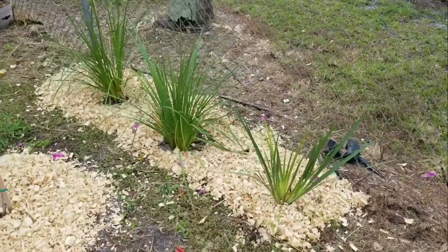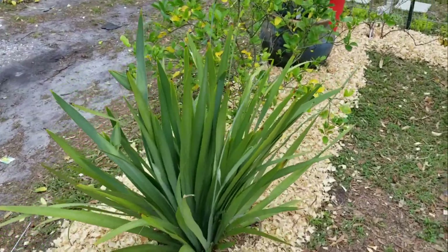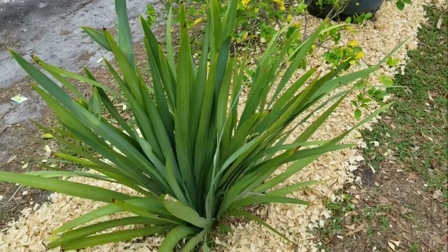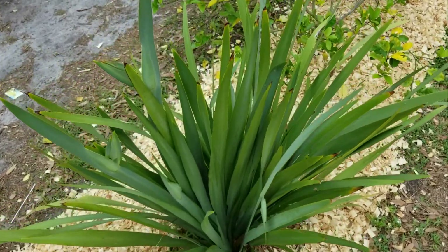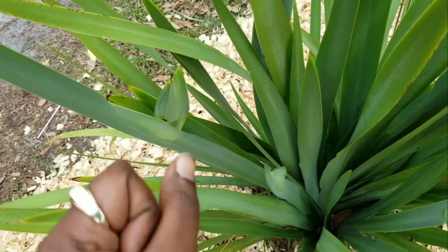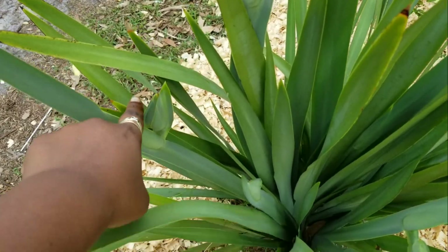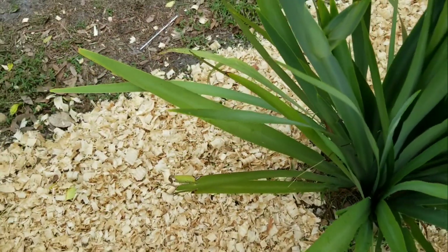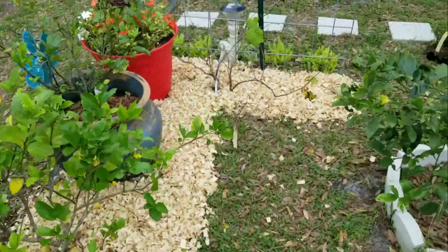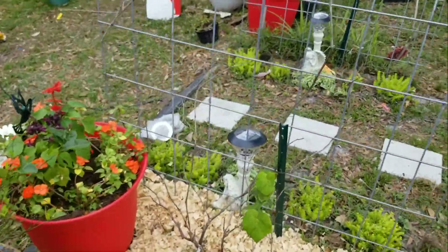I have some irises here — this is the African iris right here, and this one is the walking iris. The reason they call it the walking iris is it gets its flower bud, and once the flower bud blooms, it has a pup — an offshoot — that comes up, weighs it down, hits the ground, roots, and starts a whole new plant. So it walks its way around your yard or garden.